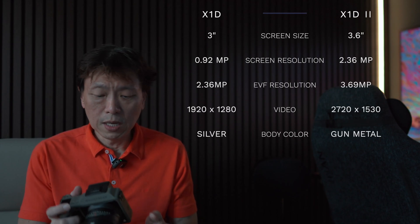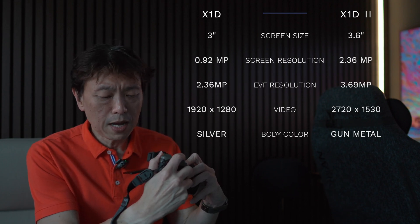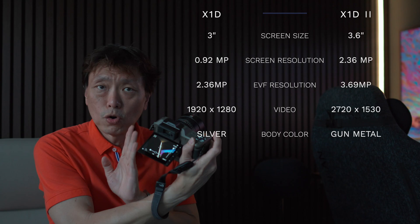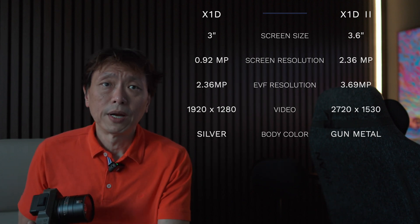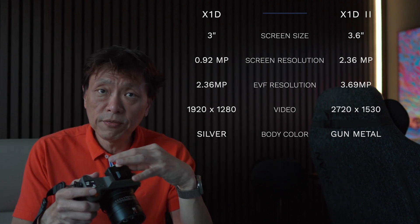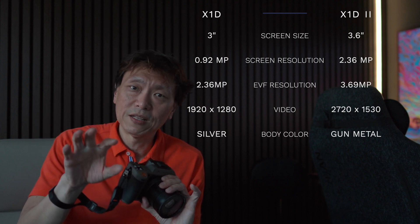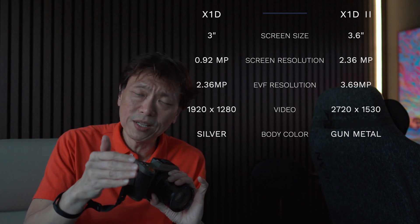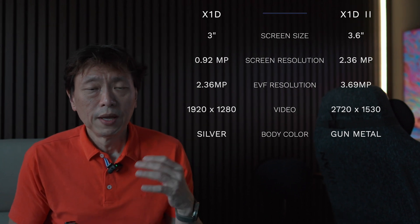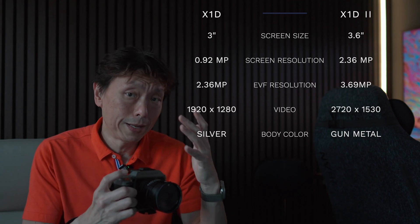The changes from the X1D to the X1D Mark II included a bigger screen — a 3.6 inch, 2.36 megapixel resolution display, which is the same size as what's on the X2D today. There was also a higher resolution EVF, moving from 2.36 megapixel to 3.69 megapixel, improved video capability from Full HD to 2720x1530 pixels, and a slight change in body colour.